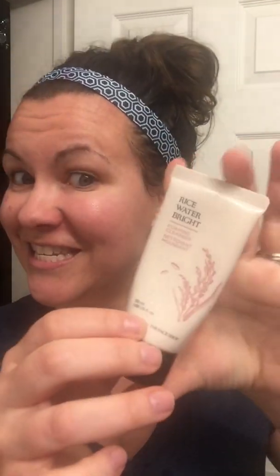So this is the Rice Water Bright foaming face wash. This is the sample size. If you're watching this, don't forget — if you order it, it's going to be a big thing and it will last you forever because you only need a super small amount. Thank you for watching day three of my favorite products. Bye.